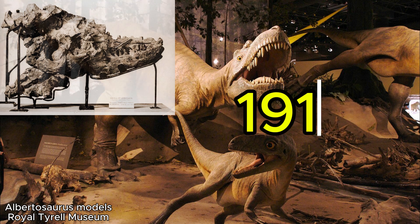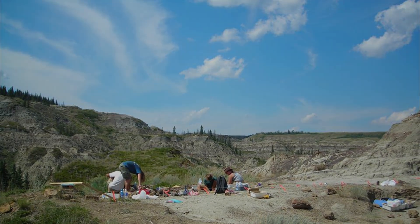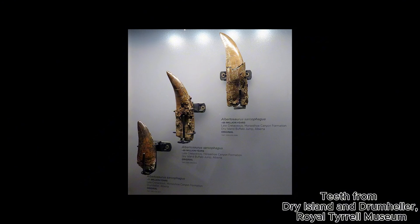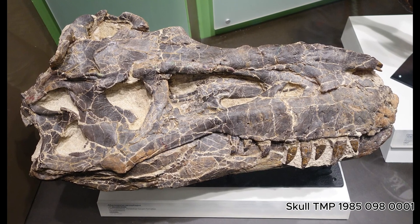In 1910, the American paleontologist Barnum Brown discovered the remains of a large group of Albertosaurus at a dry island bone bed. Because of the large number of bones and the limited time available, Brown's party couldn't collect every specimen, but instead decided to collect some remains from all of the individuals they could identify in the bone bed.